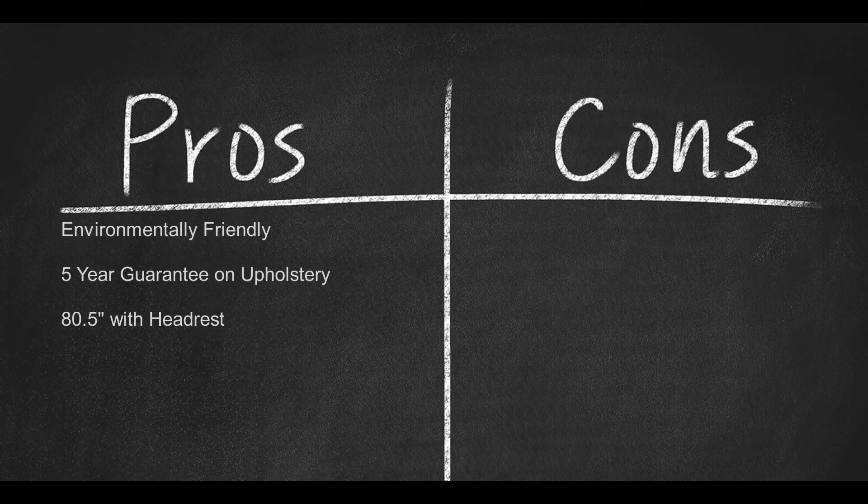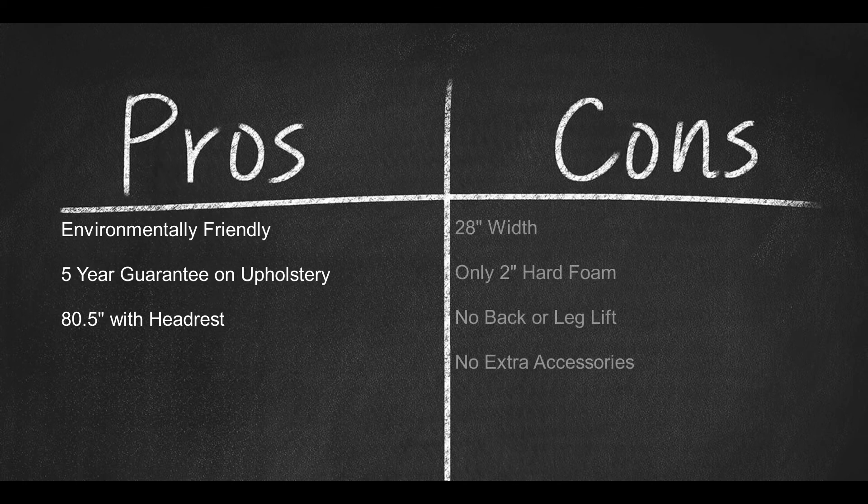Pros: environmentally friendly, 5-year guarantee on upholstery, and 80.5 inches in length with the headrest. Cons: 28-inch width, only 2-inch hard foam, no back or leg lift, and no extra accessories.